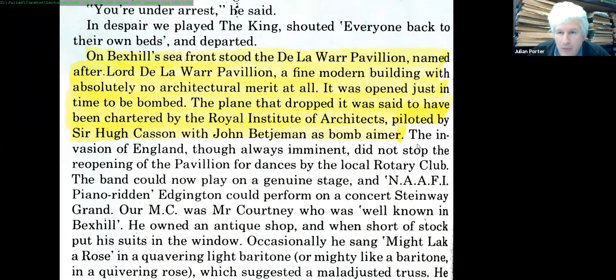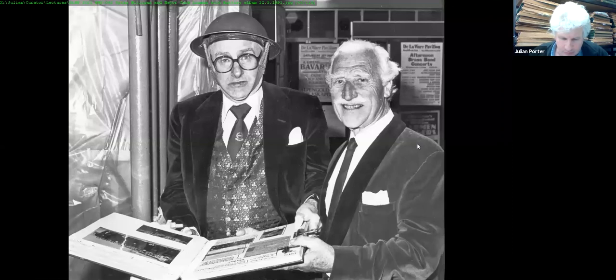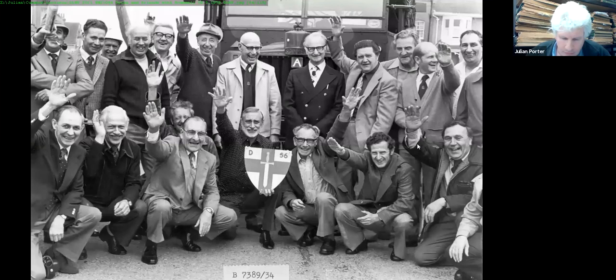Spike also noted that the invasion of England, 'although always imminent, did not stop the reopening of the pavilion for dances by the local Rotary Club.' This is another extract from his book — Spike and his gang, known as the Goons, burning their clubs at Millwood in Sidley, showing the origins of the Goon Show with connections back to Bexhill, including the dreaded Batter Pudding Hurler of Bexhill-on-C.